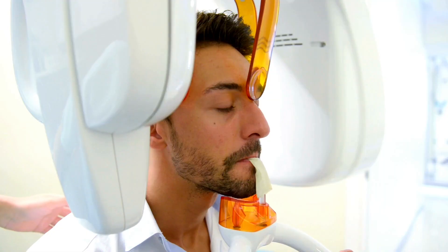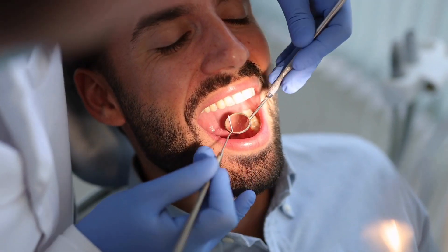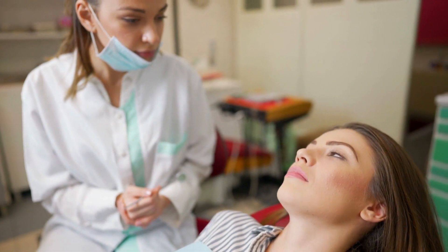We see people with sensitive teeth every single day. And the most important part of this is to figure out why the sensitivity is happening. This will involve looking at some x-rays, doing a full examination of your gums, evaluating your bite, and asking you some questions about your habits at home as far as brushing and flossing.